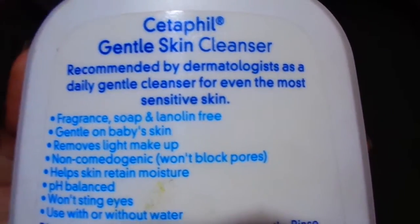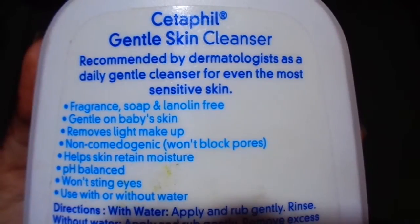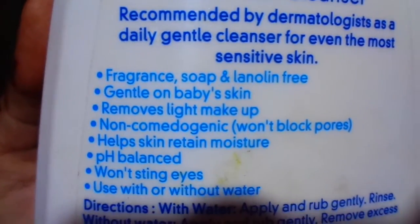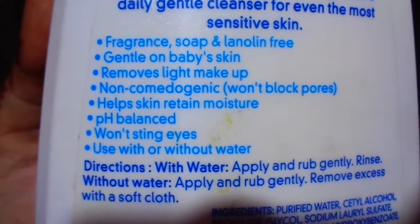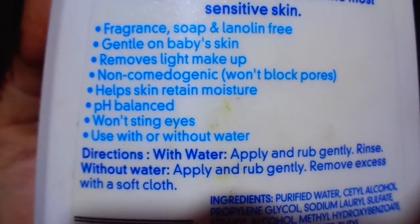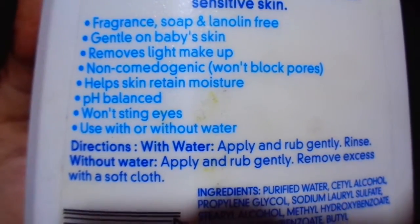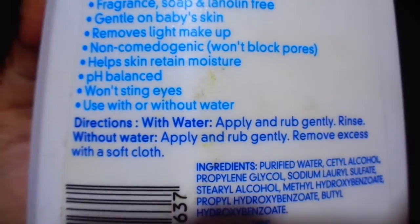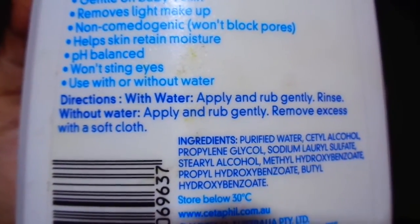This is Caterpill Gentle Skin Cleanser, recommended by dermatologists as a daily gentle cleanser for even the most sensitive skin. It is fragrance, soap, and lanolin free. Gentle on baby's skin. Removes light makeup, non-comedogenic and won't block pores. Helps skin retain moisture and pH balance. Won't sting eyes and can be used with or without water.